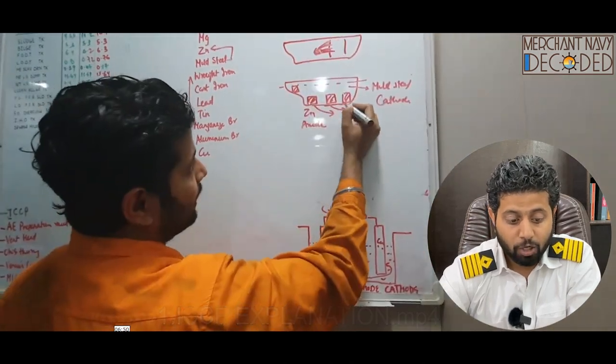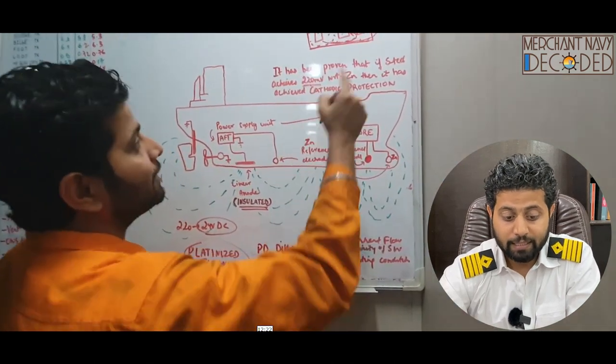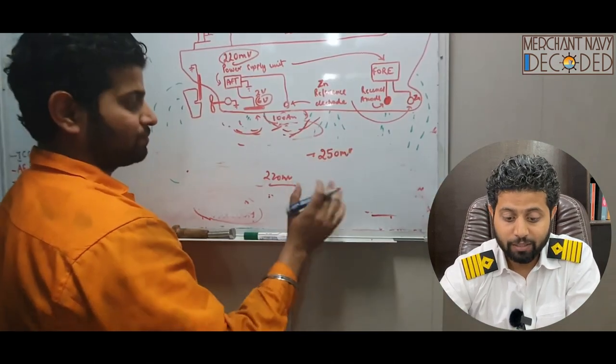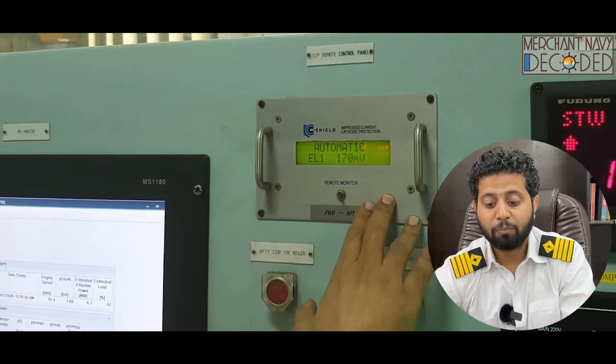Before that, I had to talk about electrocatalysis, cations, anions, cathode, and anode. Then this is the ICCP functioning taking place. And then I have taken you to show a practical engineering round of the ICCP fitted onboard ship.